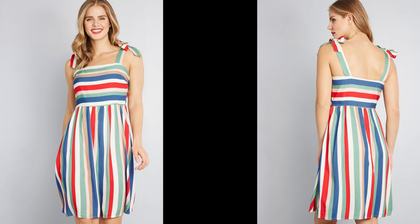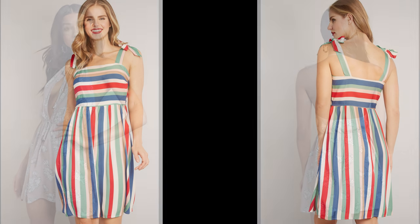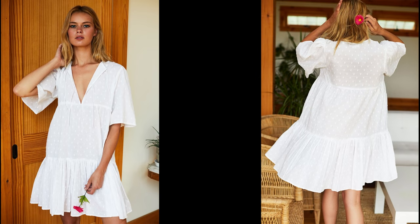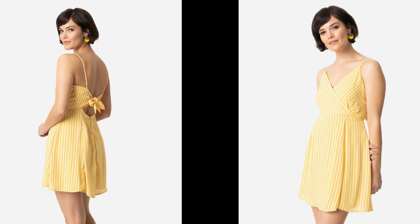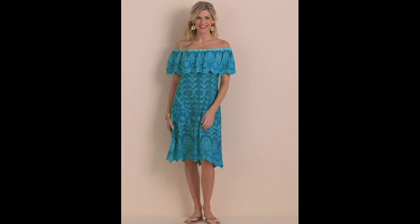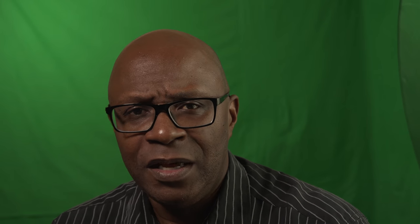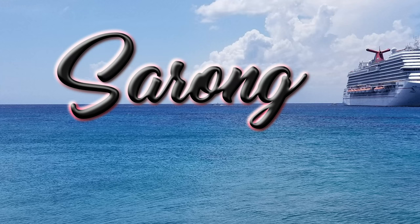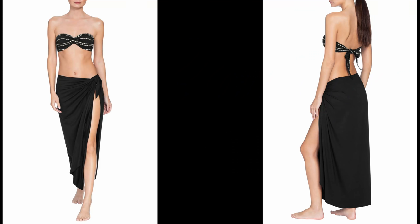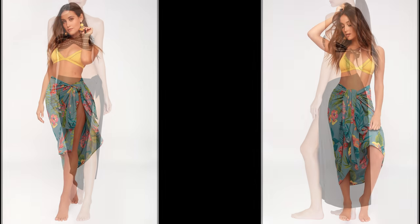Number two: the sundress. From sunrise to sunset, these versatile dresses can easily be worn at poolside bars, main dining room brunch, and just about any other onboard activity. Don't forget, we are talking about taking it to the next level. The majority of people wear jeans and shorts on a Caribbean cruise — walk on the wild side, ditch the jeans and the shorts, and wear a sundress. Light and breezy, these are the way to go for hanging out on the ship or shopping in port.